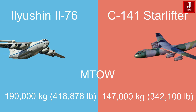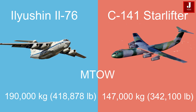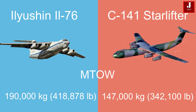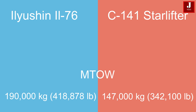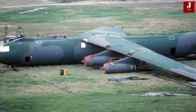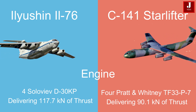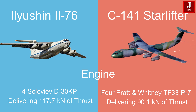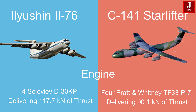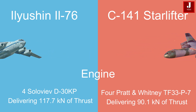In terms of weight, the IL-76TD has a maximum takeoff weight of 190,000 kg, while the C-141B is lighter, with a maximum takeoff weight of 147,000 kg. The IL-76TD is powered by four Soloviev D-30KP turbofan engines, each delivering 117.7 kN of thrust, while the C-141 uses four Pratt & Whitney TF33-P-7 turbofans, each providing 90.1 kN.